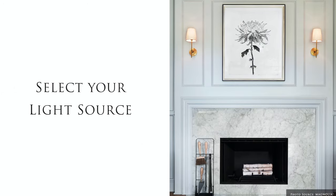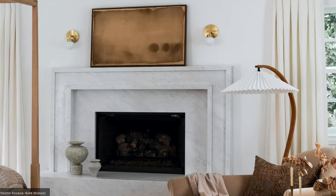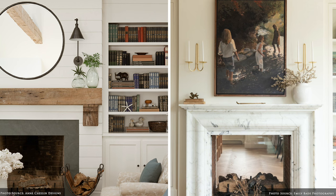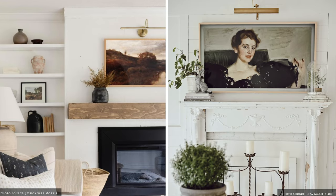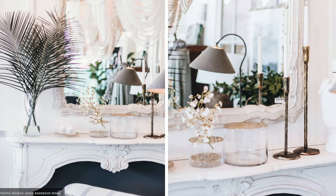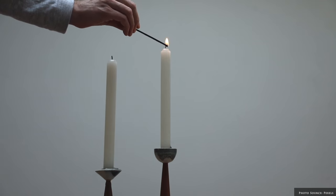To me lighting is always integral to creating atmosphere. For symmetry, a pair of wall sconces either electrified or candlelit is a great option. If you are hanging art, consider an LED picture light — this will really draw your eye to the artwork. For mood lighting, incorporate candlesticks, tapers or lanterns which will really provide soft illumination while also acting as decorative pieces.